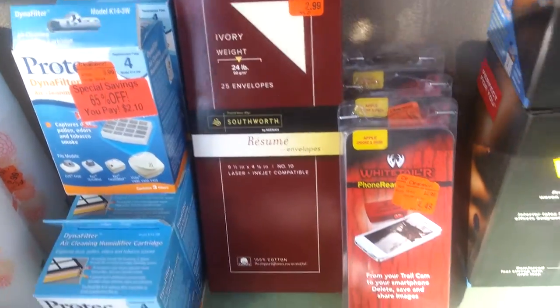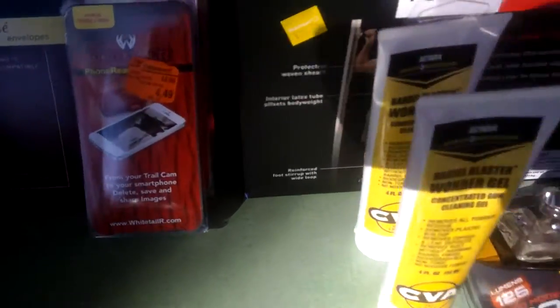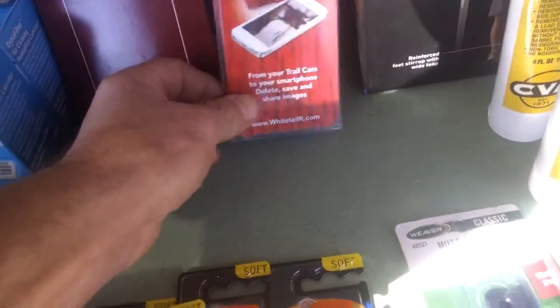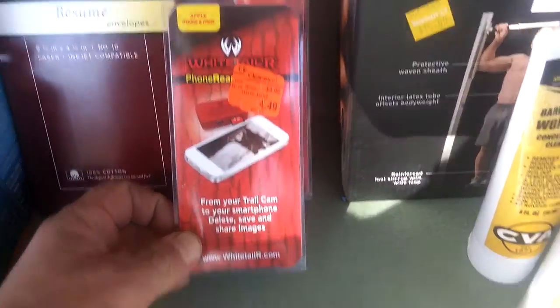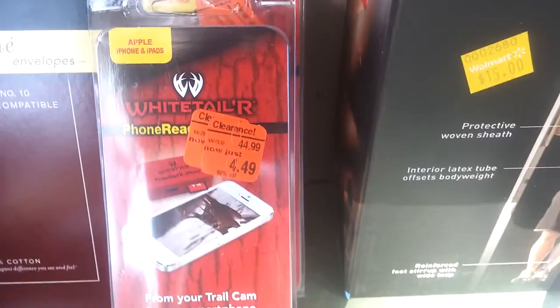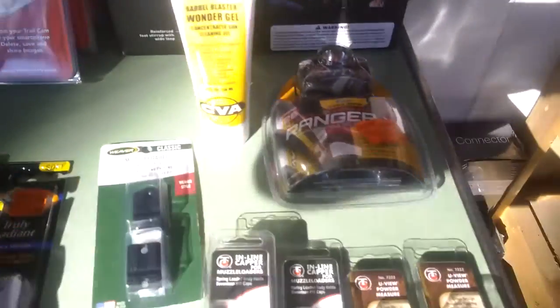Office products — got some envelopes. Moving on to sports: got a pull-up assist. Look at this markdown — 90%. It's something for your trail cam and your smartphone. I don't even know what it is and I don't care. I don't have to know what it is — I just know that I bought three of them at $4.50 and I listed them for $37 a piece. That's all I need to know.